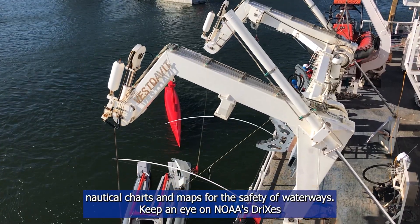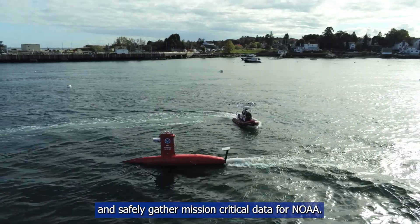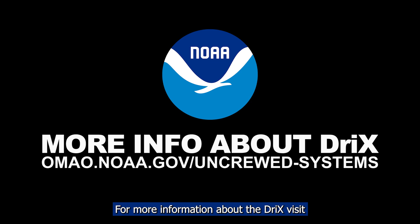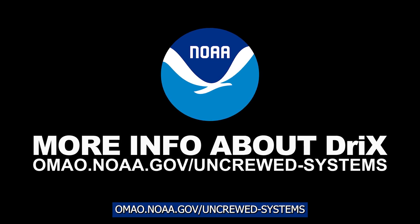Keep an eye on NOAA's Drixes to see what other ways they are used to efficiently, effectively, and safely gather mission-critical data for NOAA. For more information about the Drix, visit omao.noaa.gov/uncrewed-systems.